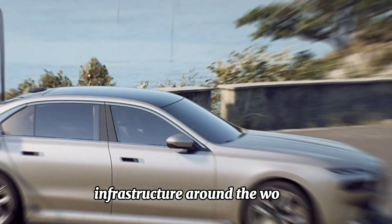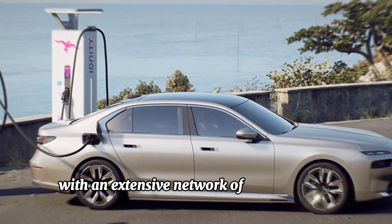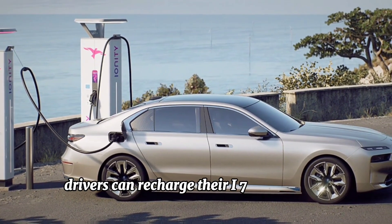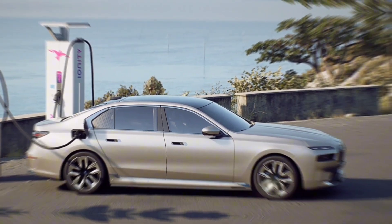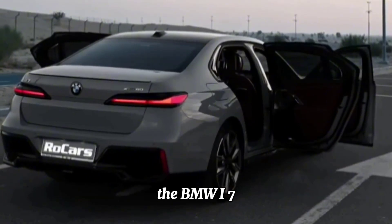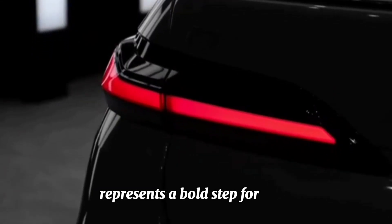Charging infrastructure — to support the widespread adoption of electric vehicles like the i7, BMW is investing in the expansion of charging infrastructure around the world. With an extensive network of fast charging stations, drivers can recharge their i7 quickly and conveniently, ensuring they're always ready for the road ahead.